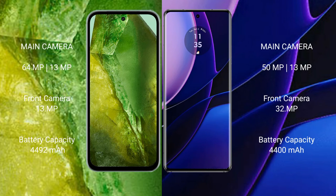Google Pixel 8a features a dual rear camera setup: 64MP and 13MP, with a front camera of 13MP. Motorola Edge features a dual rear camera setup: 50MP and 13MP, with a front camera of 32MP. Google Pixel 8a has a 4492mAh battery with 18W fast charging support. Motorola Edge has a 4400mAh battery with 68W fast charging support.